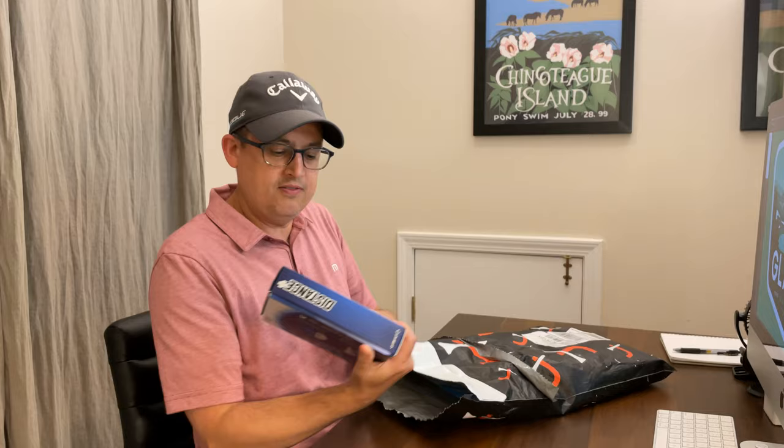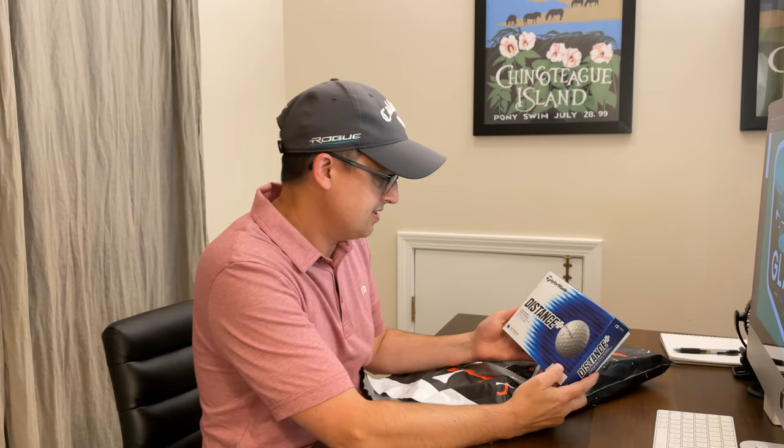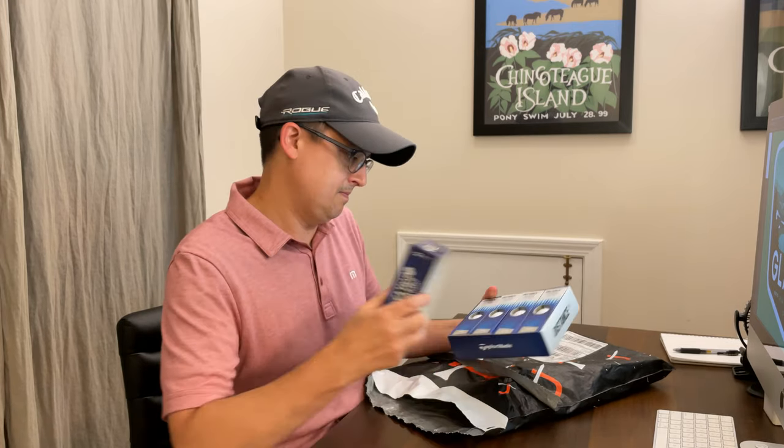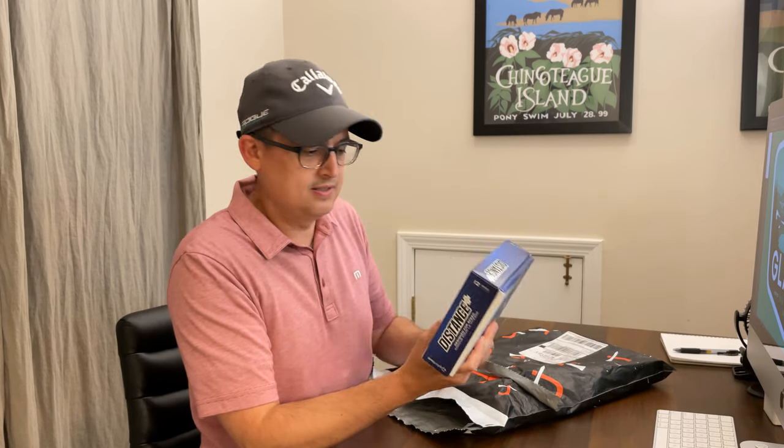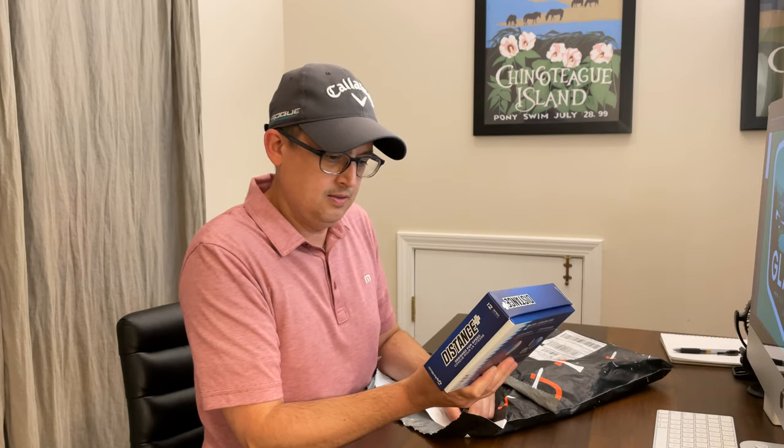Golf balls — TaylorMade Distance Plus, a dozen. Usually you get like a sleeve of three balls, but they gave me a dozen of them. I've never used these, so we'll see. I've been using their TP5 Plus and I do like them. I don't know about the Distance Plus ones — we'll see how those go and I'll let you know in another video.